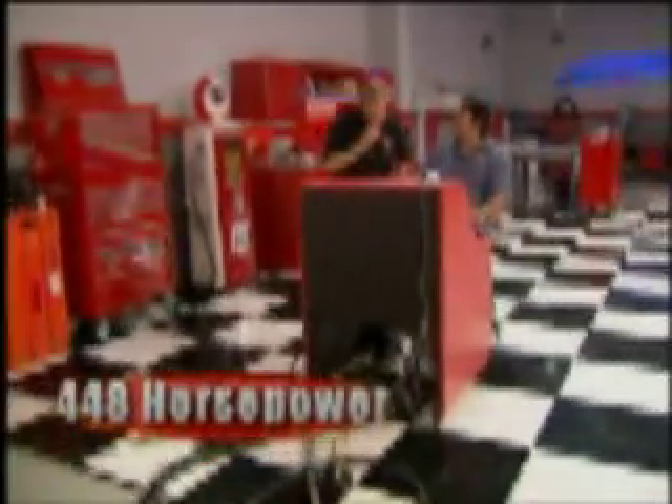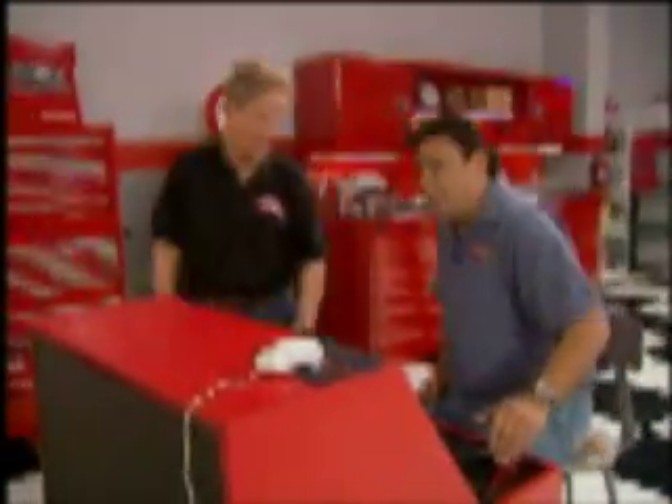448 horsepower! The stock ZZ4 is only rated at 355 horse, so I guess that hot cam and fast burn heads are really doing the job. I bet that Windsor's just as strong. Come on, let's get that mouse off the stand and get the rat killer running.